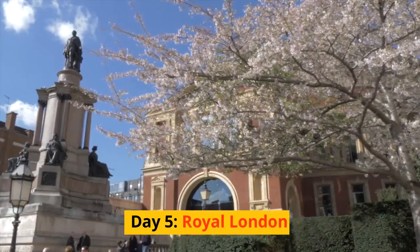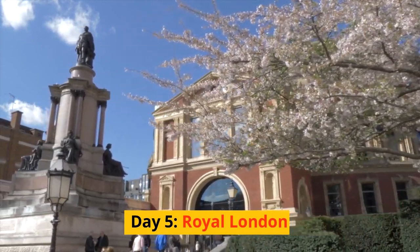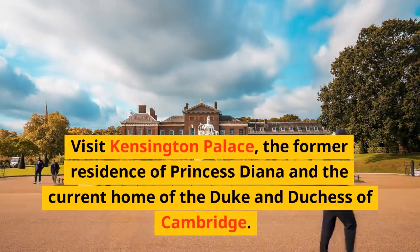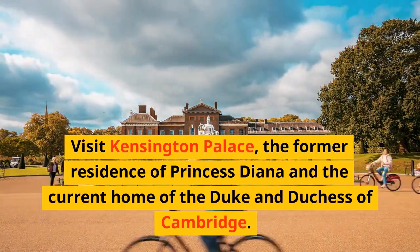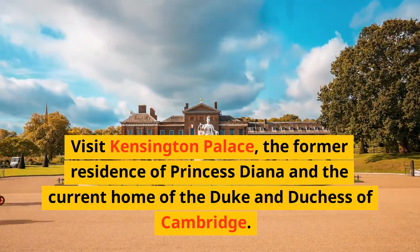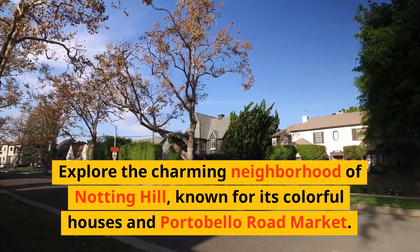Day 5: Royal London. Visit Kensington Palace, the former residence of Princess Diana and the current home of the Duke and Duchess of Cambridge. Explore the charming neighborhood of Notting Hill, known for its colorful houses and Portobello Road Market.